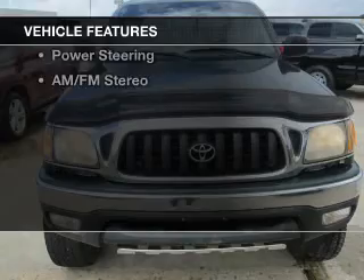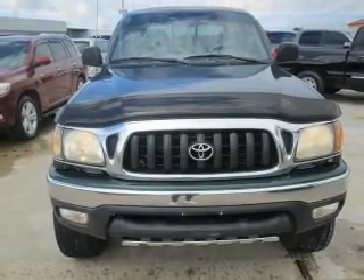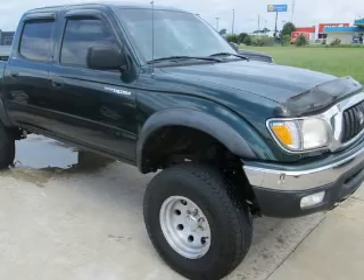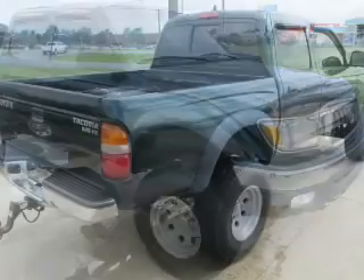The features include an adjustable tilt steering wheel, power seats, split rear seats, privacy glass, power steering, and AM-FM stereo.